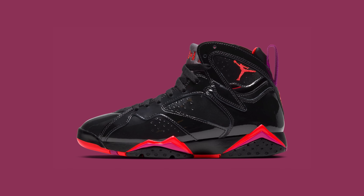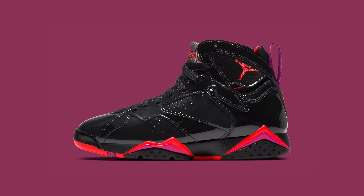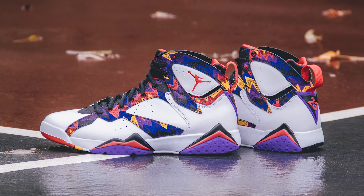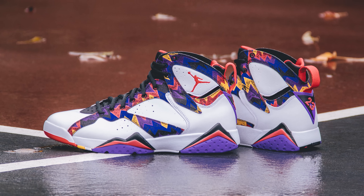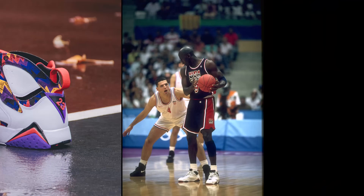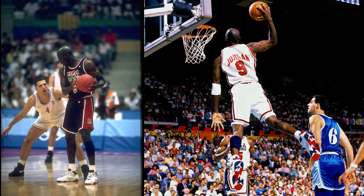The retro colorways of the 7s really haven't been anything special, with some real misfires. But at the end of the day it's MJ's Dream Team shoe, and personally I'd rather have a pair of 7s than 14s.